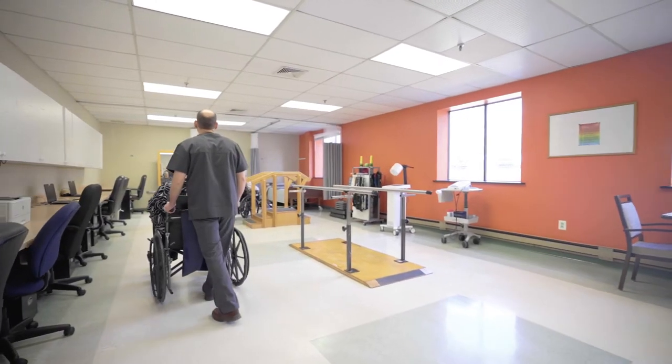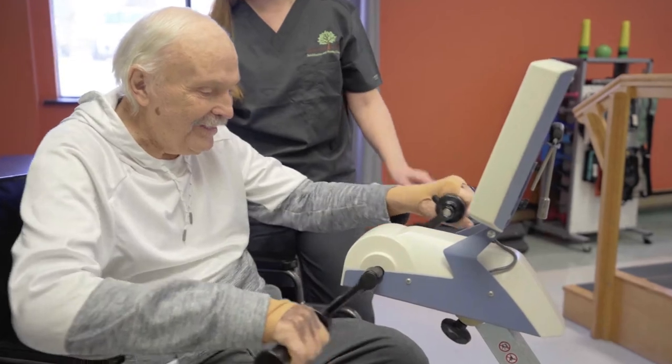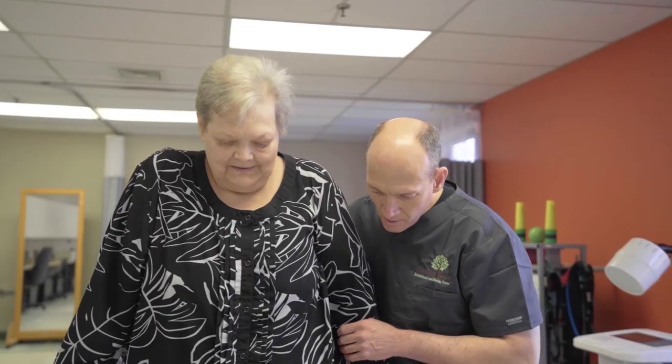This is our rehabilitation gym. We offer a comprehensive therapy program, including physical, occupational, and speech therapy, which are all available seven days a week.